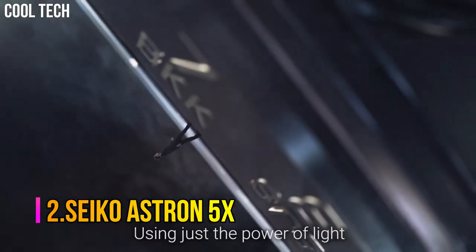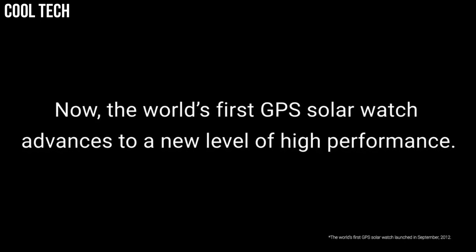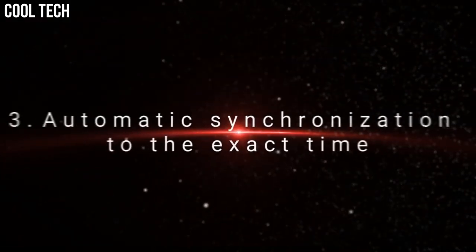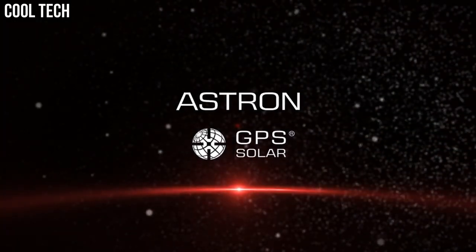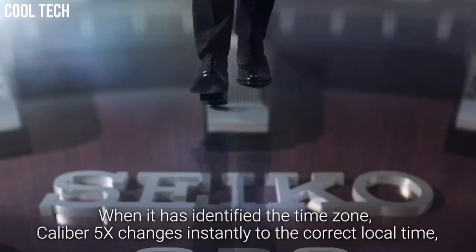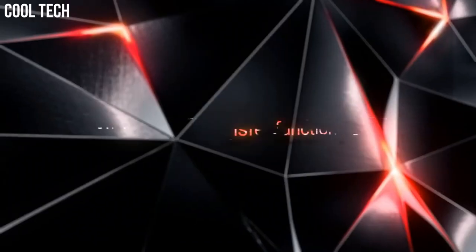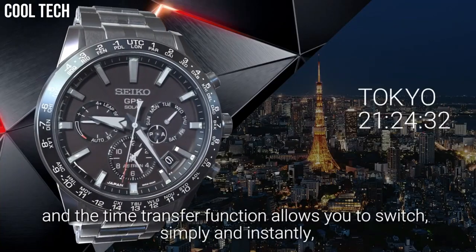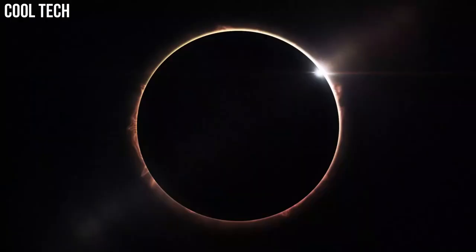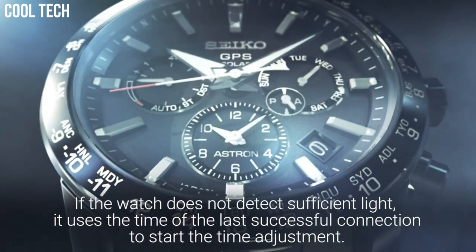Number 2: Seiko Astron 5X. It has Japanese solar quartz movement and 5X 5.3 caliber, titanium hard coating case of round shape. Case dimensions are 42.8 mm in diameter and 14.7 mm in thickness. The dial is navy, display type analog. This timepiece has sapphire super clear coating glass, titanium hard coating polymer band, band color black, and 200-meter water resistance. The watch is from the Astron Collection. Features include: anti-magnetic, GPS, glowing hands, glowing markers, dual time, power reserve indicator, and perpetual calendar.